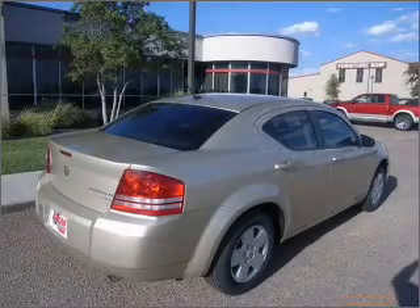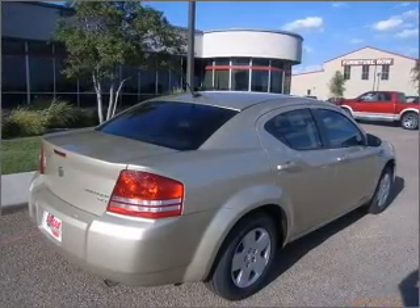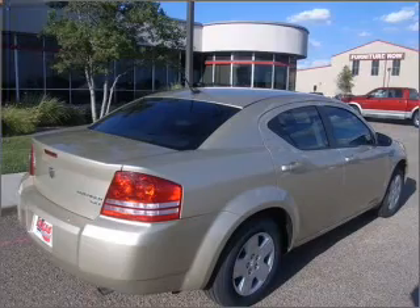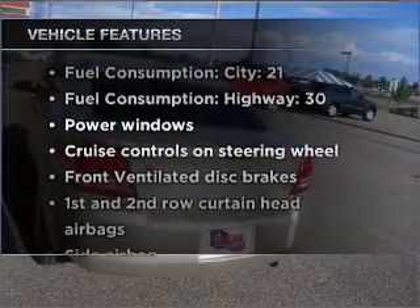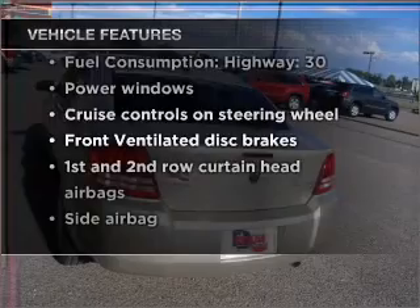Get a free warranty from us only at everycarlisted.com. Brake safely with the anti-lock braking system. With these notable features, you won't want to miss out on the opportunity to own this amazing vehicle.